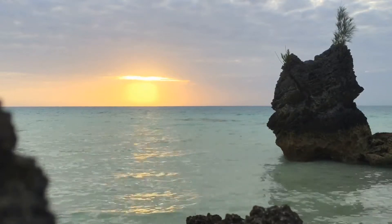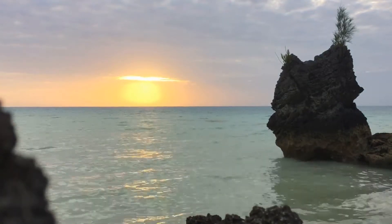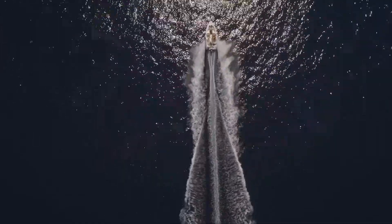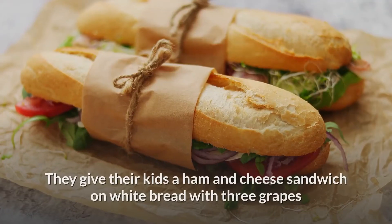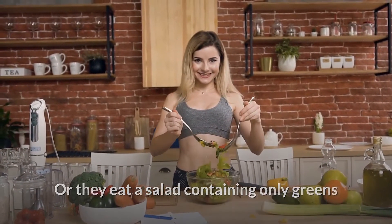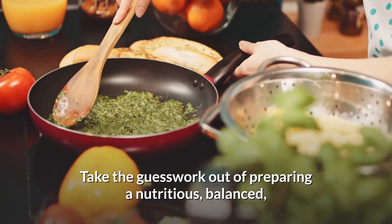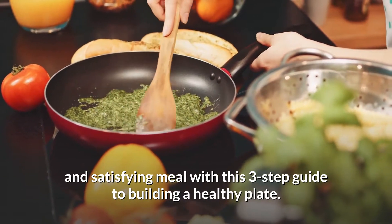Hello, Truth Seekers! Welcome to Cruise TV, your number one YouTube channel that provides you with facts with zero to very minimal errors. Let's talk health, let's talk wealth. A surprising amount of people think that they eat healthily when in reality they don't. They give their kids a ham and cheese sandwich on white bread with three grapes and count it as a healthy meal, or eat a salad with only greens and a Diet Coke. Take the guesswork out with this three-step guide to building a healthy plate.